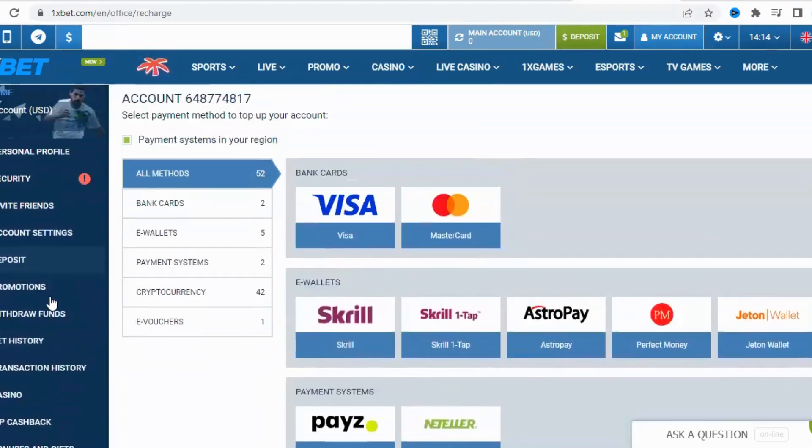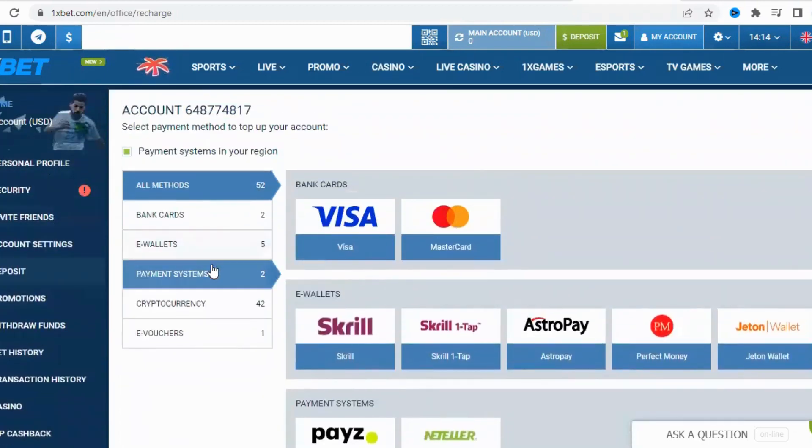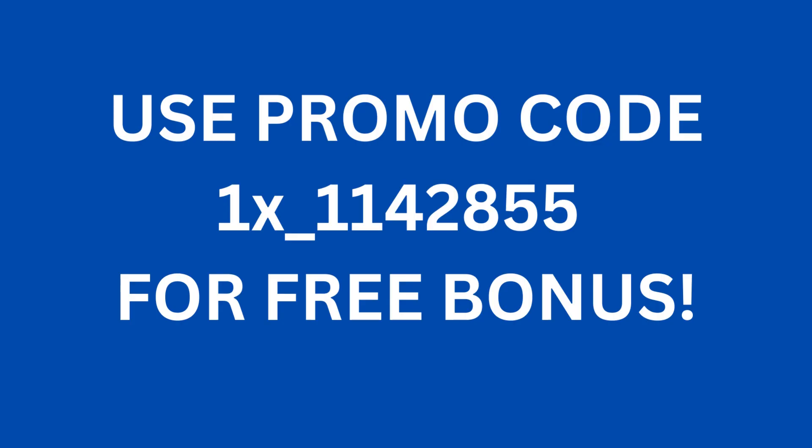Thank you for joining us today, and if you have any questions or comments, feel free to leave them down below. Don't forget to use the promo code 1X-1142855 and click Register to enjoy the maximum bonus. Until next time, happy betting and gaming!